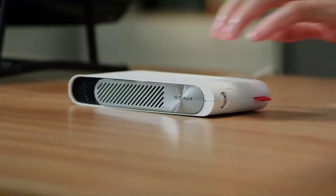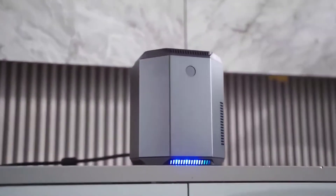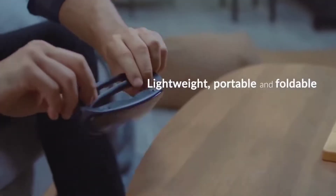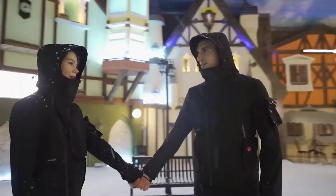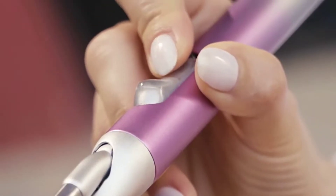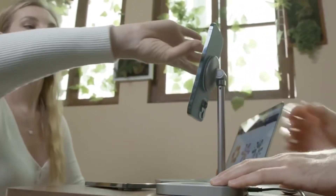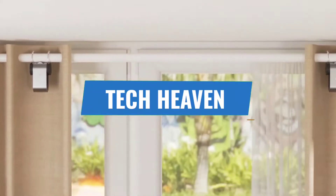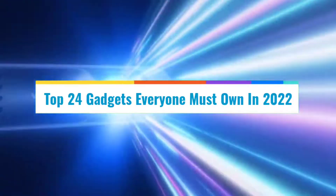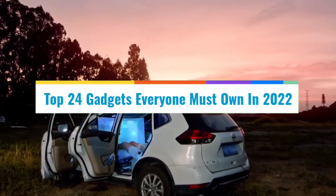We've all heard of gadgets and cool gadgets, but what are insanely good gadgets? Have you ever considered it? These are the most recent versions of the items, things and goods you already own. These gadgets will not only increase satisfaction, but will also increase pleasure. Welcome to Tech Heaven — in this video we'll see the top 24 gadgets everyone must own in 2022.